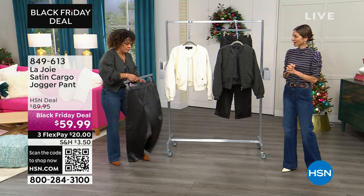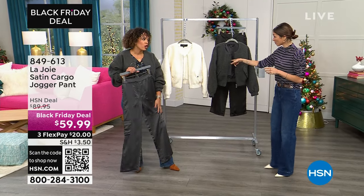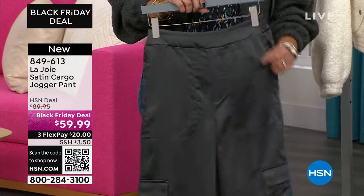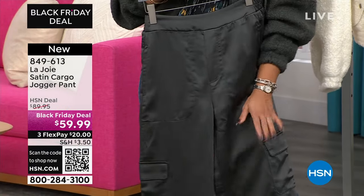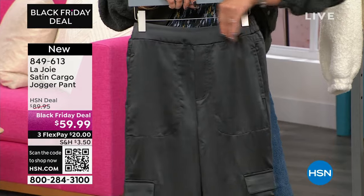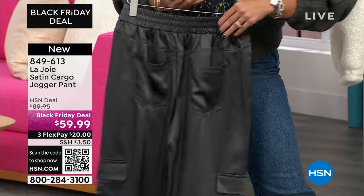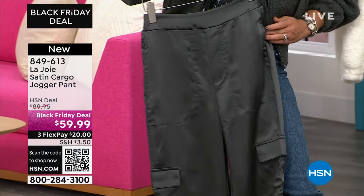You need those satin pants — they look so chic. I've already worn so many pieces of Le Joie on air. The pants I wear a lot. These are a Black Friday deal — $30 off, just like the sweater. Look at that — $30 off. The waistband is clean but you do have stretch in the back. What I love most is it has just enough edge — you see the pockets, it's a bit of utility but elevated.